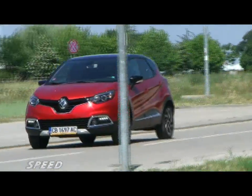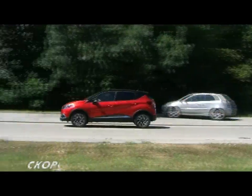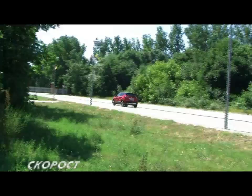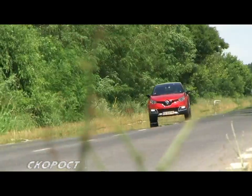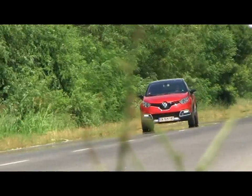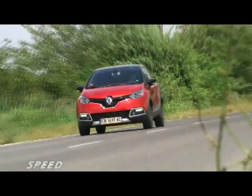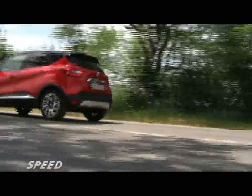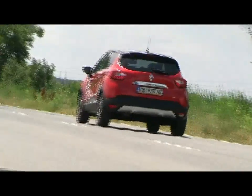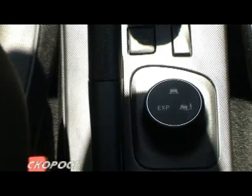The big novelty in the limited version is the Extended Grip system, which was first introduced on the Scenic X-Mod two years ago. This is an evolution of the standard Traction Control, enabling easier movement in difficult conditions such as sand, mud, snow and others. Using a rotary controller located on the central console extension, one of three modes can be selected: Road, Lost Ground, and Expert.